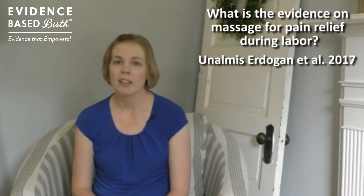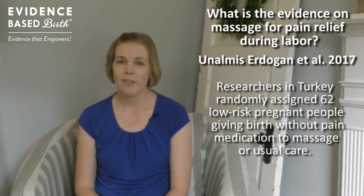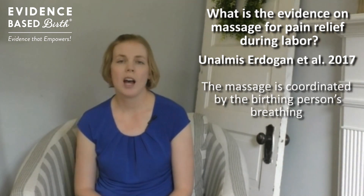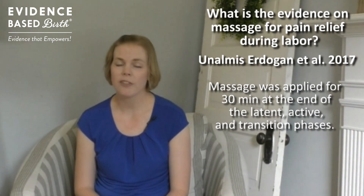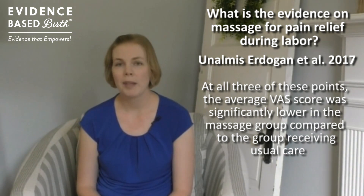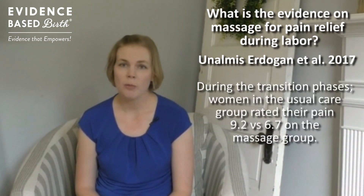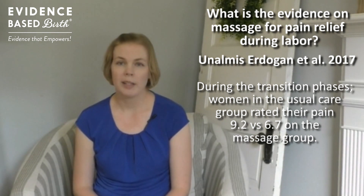There was another study published in 2017, conducted in Turkey, that was not included in the Cochrane Review. This was a small study with about 62 low-risk people giving birth without pain medication, assigned to massage or usual care. Nurses were trained to perform a special type of massage involving the upper, middle, and lower back and hips, coordinated with the birthing person's breathing. Each woman in the massage group received this massage for 30 minutes at three different points during labor: toward the end of early labor, during active labor, and during the transition phase. At each time point, women who received the massage rated their pain as significantly lower. It lowered their pain scores by about two points on average. During transition, women having unmedicated births without massage rated their pain as a 9.2, and women having unmedicated births with massage rated their pain as a 6.7.